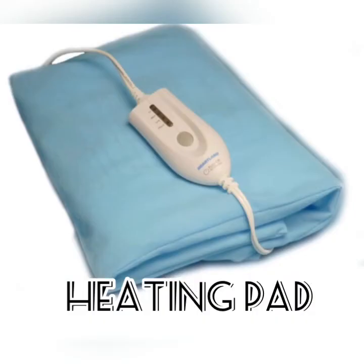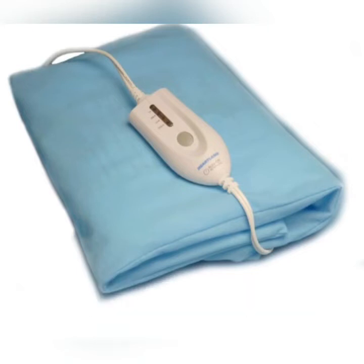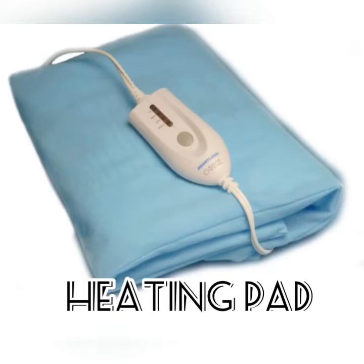Heating pad: Applying a heating pad, heat wrap, or hot water bottle to your abdomen works wonders for relieving menstrual cramps. The continuous application of heat may work as well as ibuprofen for relief of dysmenorrhea pain. Heat helps muscles relax. One study of women between the ages of 18 and 30 with primary dysmenorrhea found that those who applied a heat patch at 104 degrees Fahrenheit experienced similar pain relief to those who relied on ibuprofen for cramps. If you don't have a heating pad or heat wrap handy, a hot shower or warm towel can be used instead.